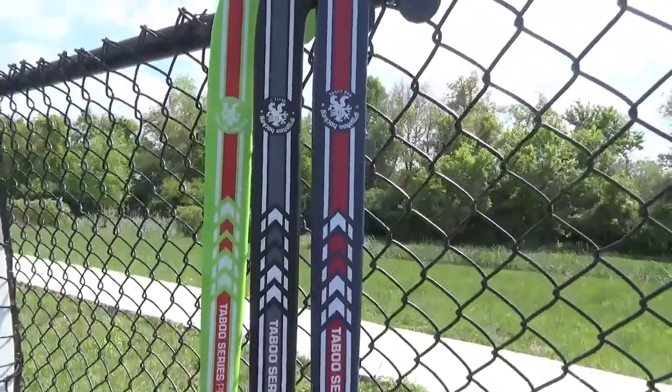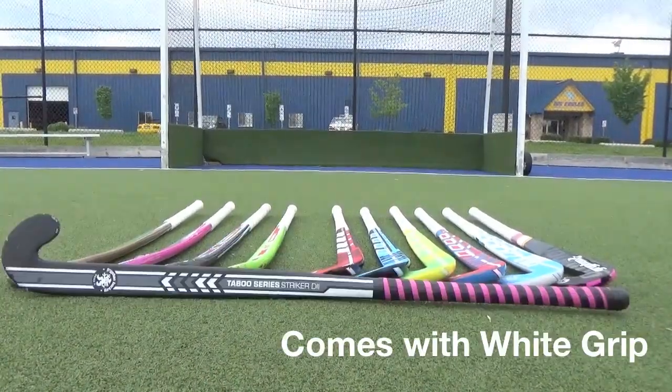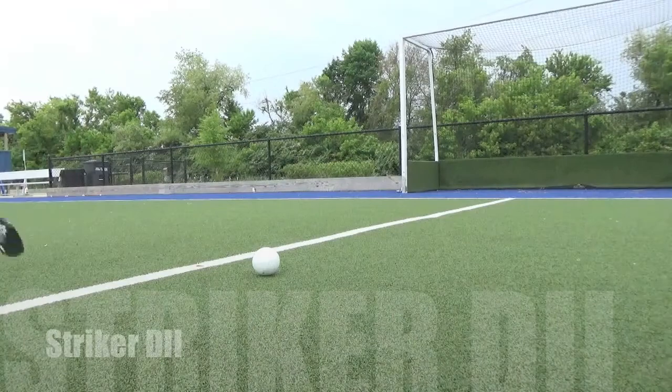The Taboo line includes the Taboo Pro, Blue Steel Pro, and the Striker D2. These best-selling sticks offer a perfect balance of control and power, with late bow or extreme late bow profiles.